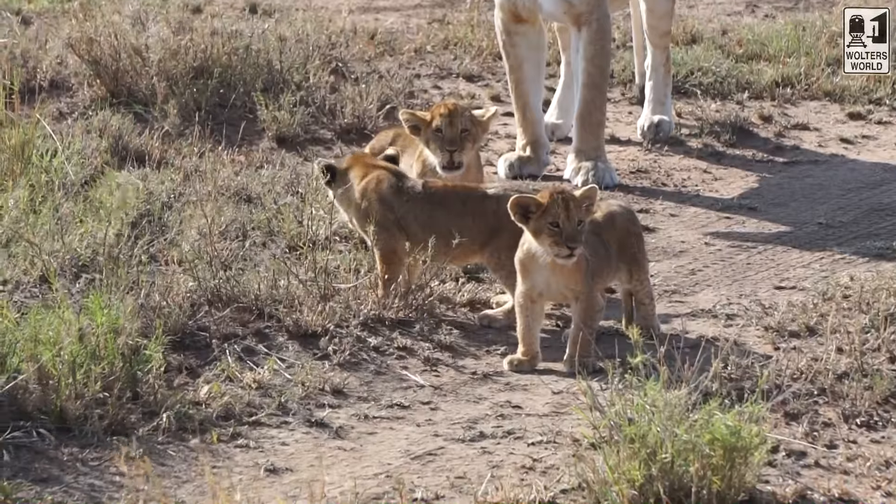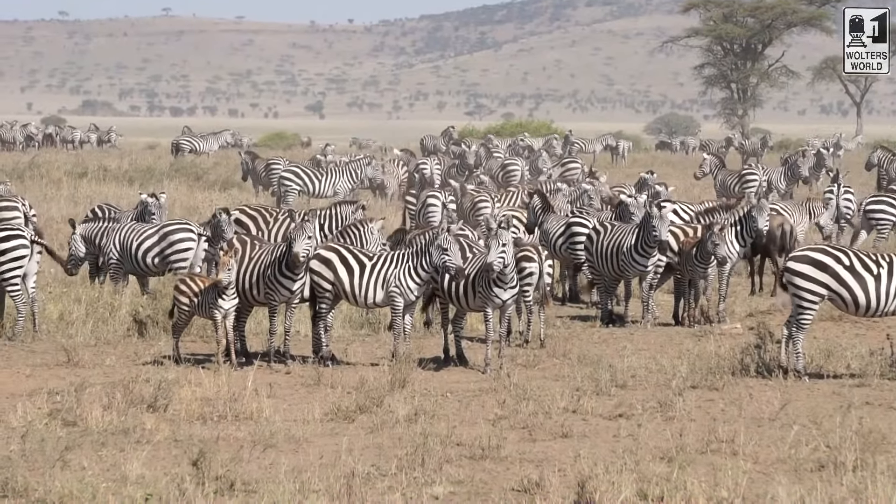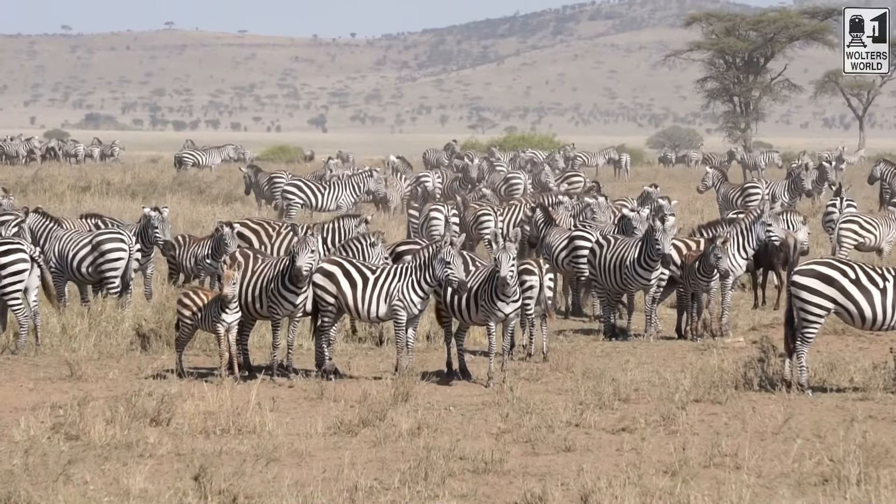We've kind of narrowed it down to five different things, because we've been spending the best part of the last week in the Serengeti. We've seen a lot of — not necessarily fashion faux pas, because there's no real fashion faux pas when you're here. No one cares what you look like. It's more of a safety and comfort thing when you are traveling here.